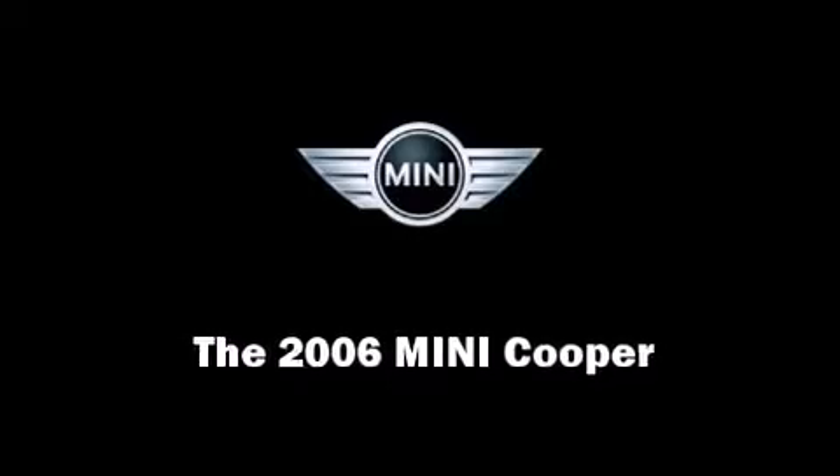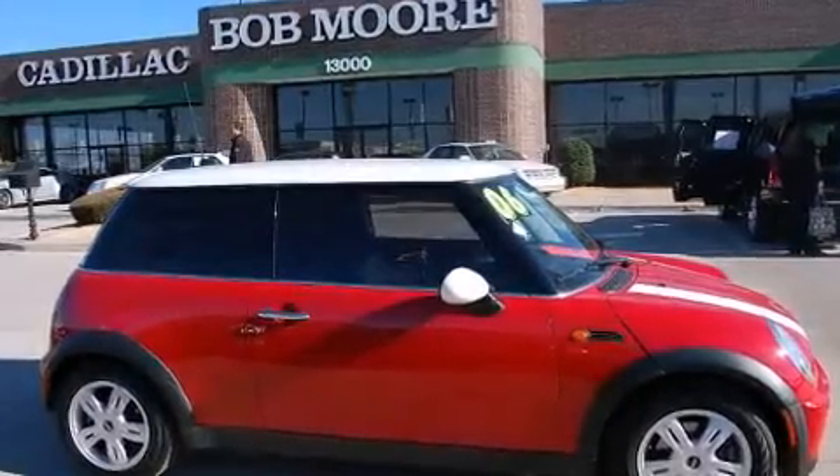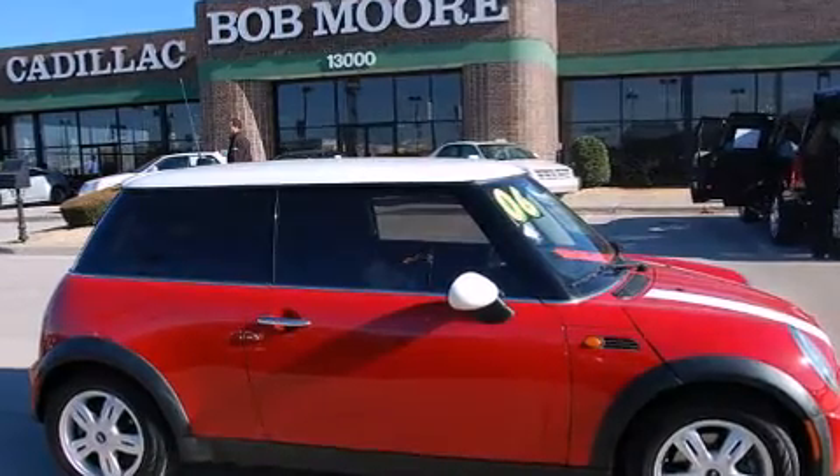Step into the 2006 Mini Cooper. This two-door, four-passenger hatchback just recently passed the 10,000-mile mark.